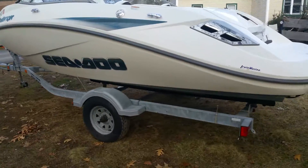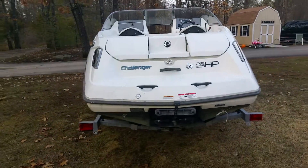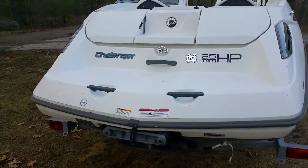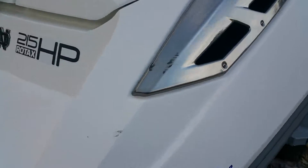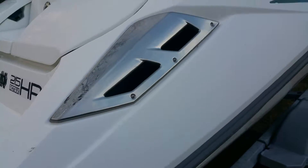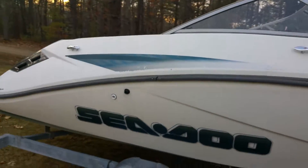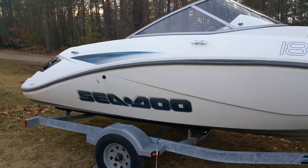It includes a trailer. I just took it out of the wrapping so it needs a little bit of cleaning. There's a small imperfection — a little imperfect there. You don't see it so much when you're going down the water.